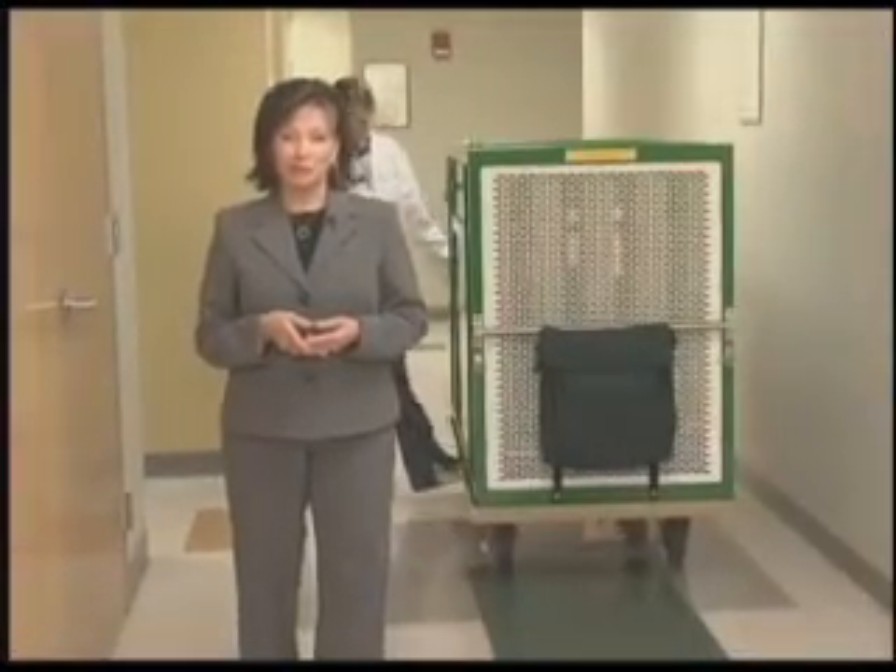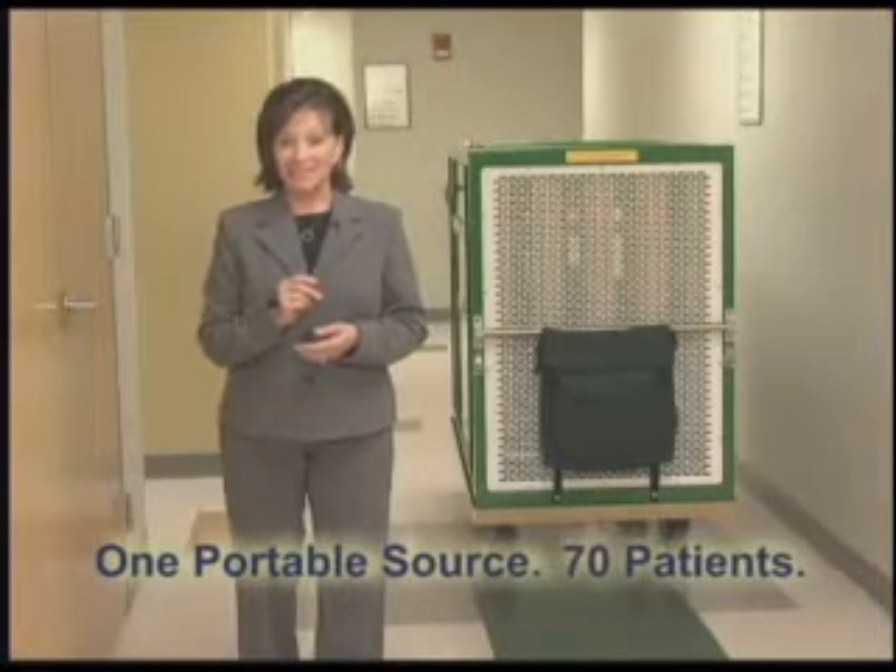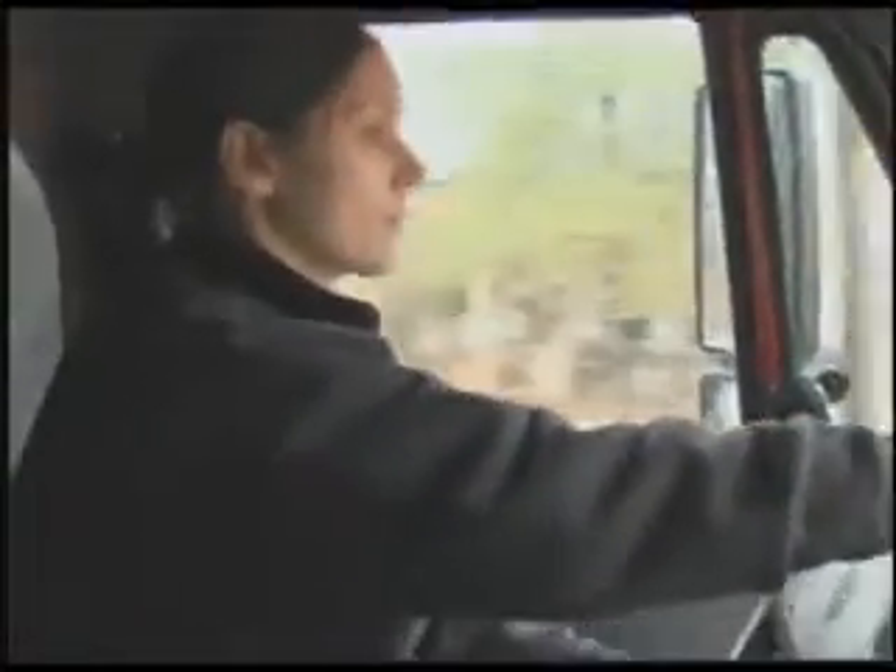Whether you are developing your oxygen backup plan for disaster preparedness or planned or emergency hospital oxygen needs, the MODS provides you the ultimate solution: one portable source, 70 patients — oxygen anywhere, anytime, and in any configuration in just seconds. When every second counts, count on the Medlox mass oxygen distribution system.